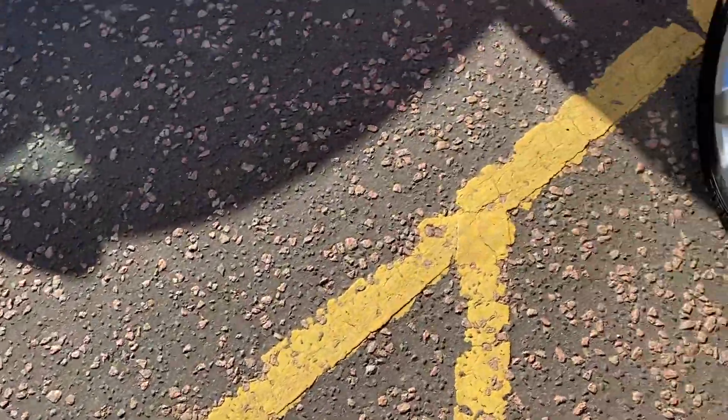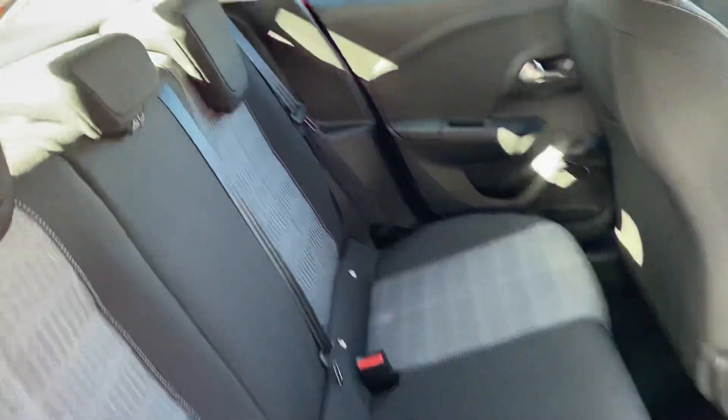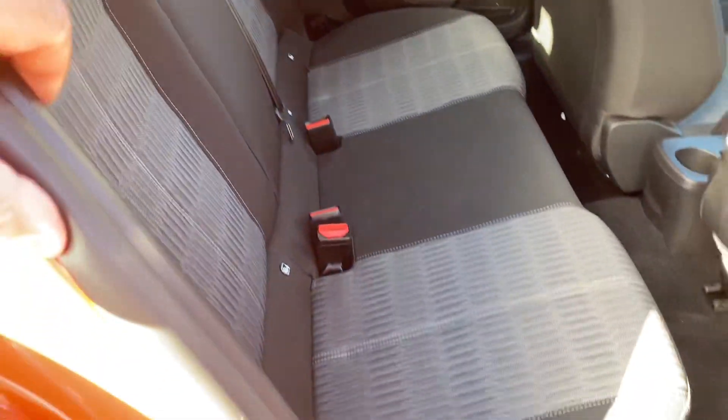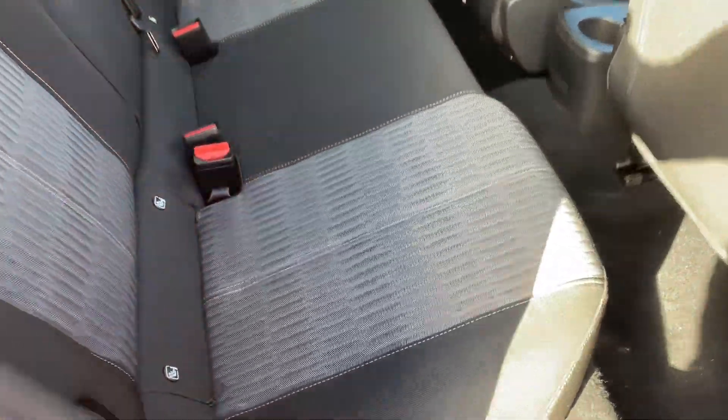I'm just bringing you around into the back of the car now. You can see here that this car has got a full cloth interior with different tones, grey and black. And then into the boot.